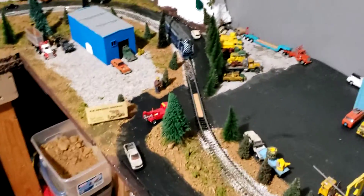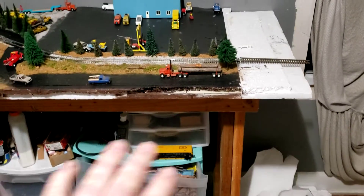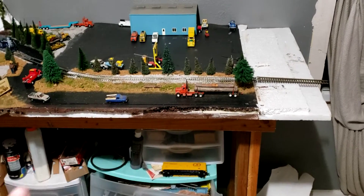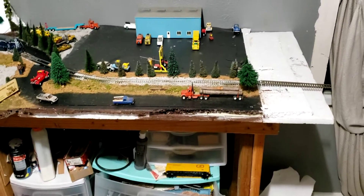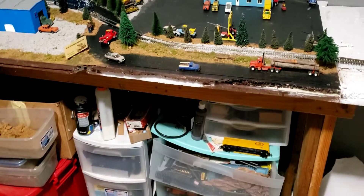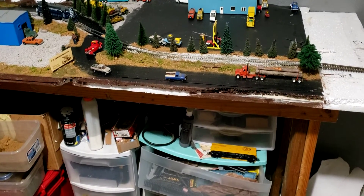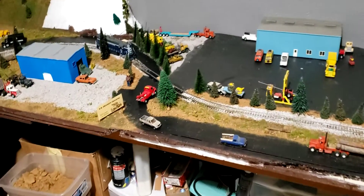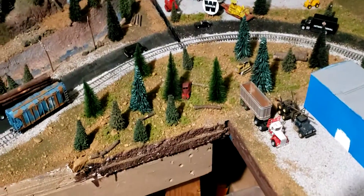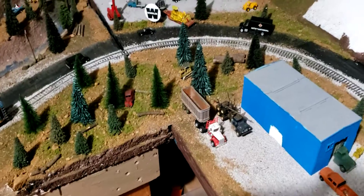I still gotta put some type of cover so nothing is hidden and it looks clean and nice and professional. This is just rough for right now until the whole layout is done, then I'm going to come in and put a professional front on it so it looks all nice and presentable. This is all mostly real dirt I found near a creek.